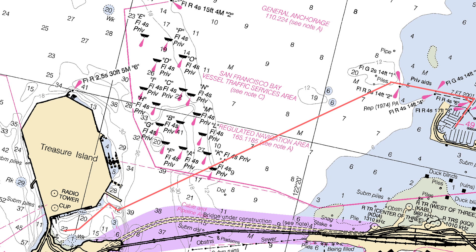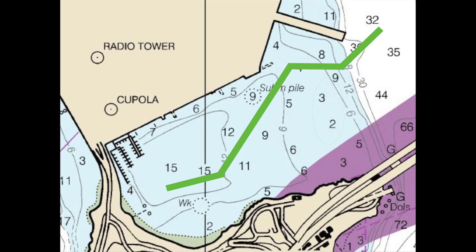The only issue with Clipper Cove is getting in and out of the anchorage. There's been a lot of silting, and as you can see here in the blinking red area, a sandbar has developed. At low tide, if you try to cross it, you're going to get stuck. What you need to do is follow this green line — you want to hug the northern coast, and then once you pass the sandbar, you're safe from that point on.